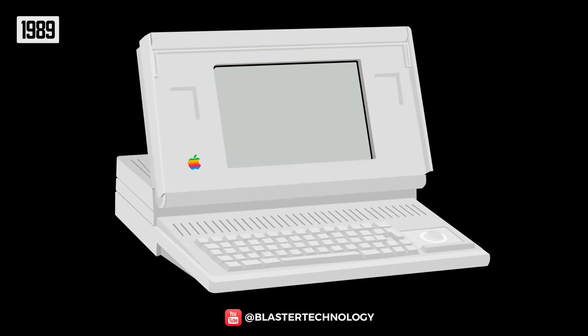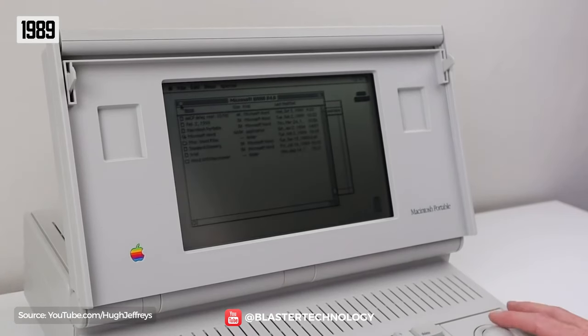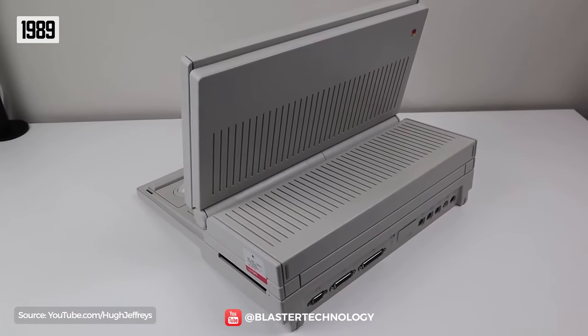In 1989, Apple entered the laptop market with the Macintosh Portable, Apple's first battery-powered computer. It had a 9.8-inch black and white screen, a 40 MB hard drive, a trackball, and weighed 7.2 kilograms.